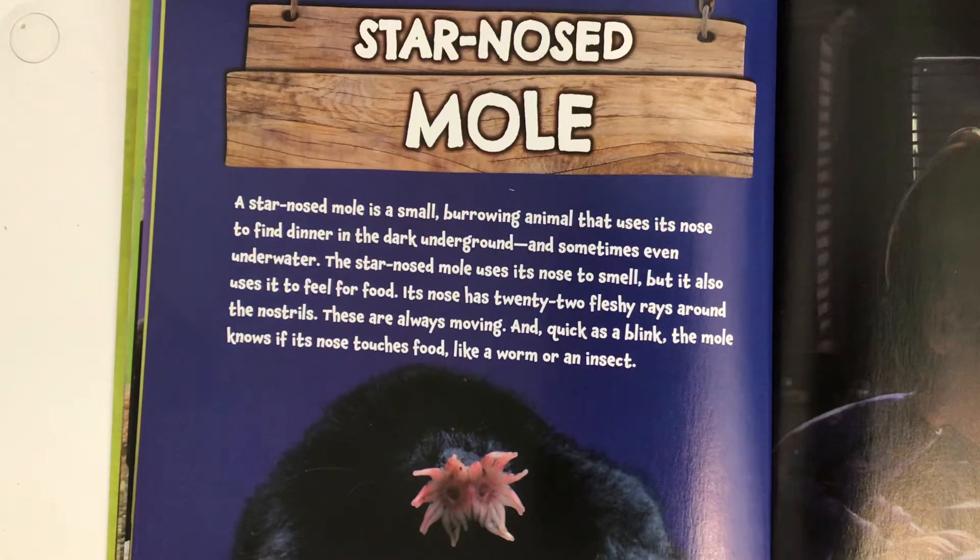A star-nosed mole. A star-nosed mole is a small burrowing animal that uses its nose to find dinner in the dark underground and sometimes even underwater. The star-nosed mole uses its nose to smell, but it also uses it to feel for food. Its nose has 22 fleshy rays around the nostrils, and these are always moving.